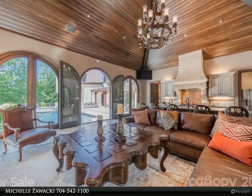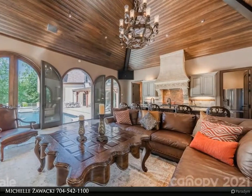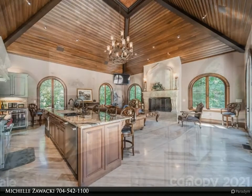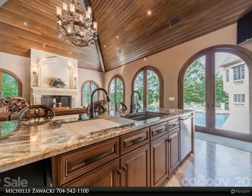Some of the home's many qualities include Brazilian cherry hardwoods, three-floor elevator, wine cellar, theater room with bar area, dual steam showers for the homeowner, six fireplaces, and commercial kitchen appliances. All bedrooms have an ensuite bathroom. A second primary bedroom is located on the first floor with direct access to the patio. So much to enjoy.